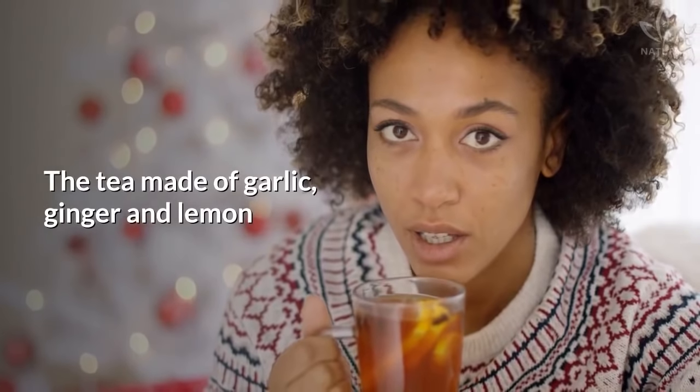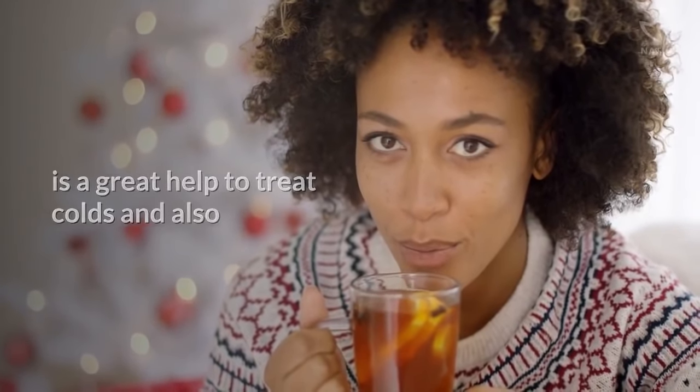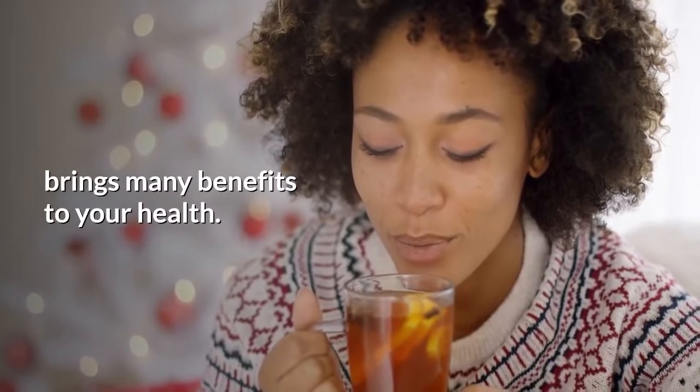The tea made of garlic, ginger, and lemon is a great help to treat colds and also brings many benefits to your health. Write down the ingredients of this recipe.